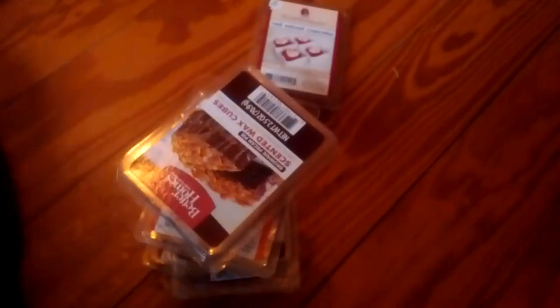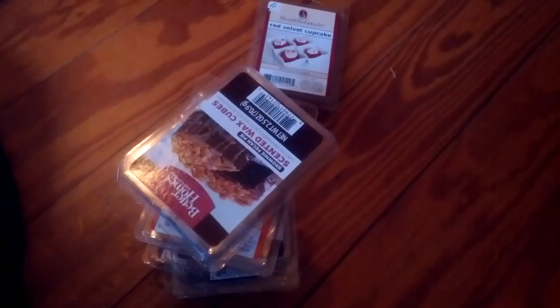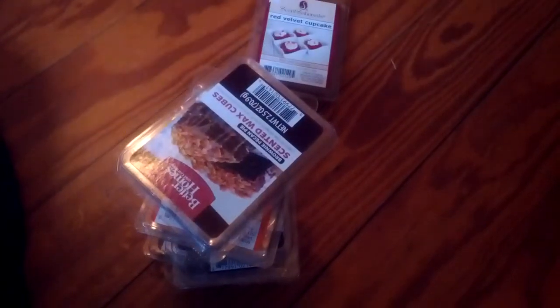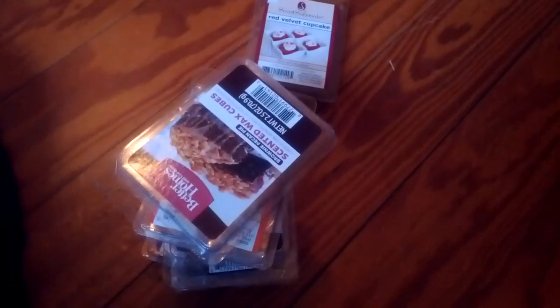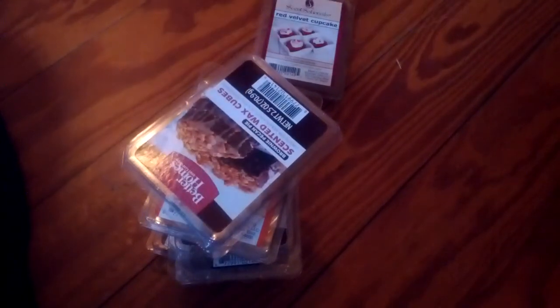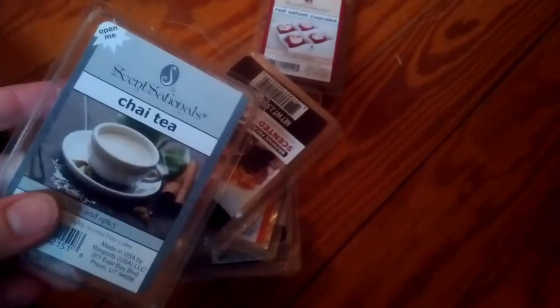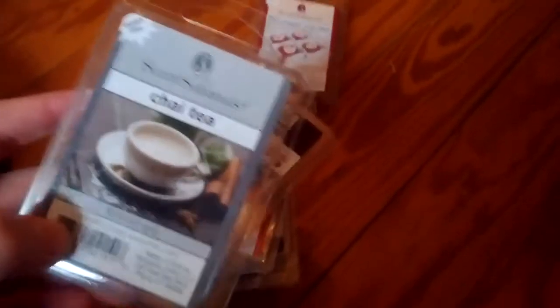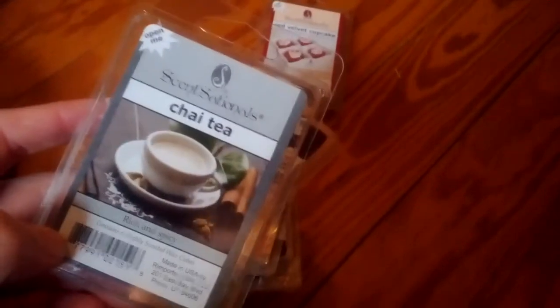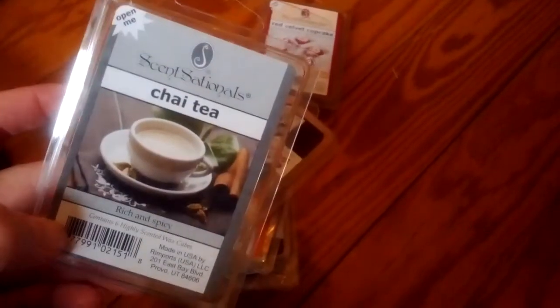Chai Tea. You really do smell the cardamom — it really smells just like a chai tea. It smells more authentic than Yankee's vanilla chai scent that they have out this fall. Their chai is very, very spicy and it smells to me just like a kitchen spice scent with like some orange in it. But this smells milkier, so this is more authentic.